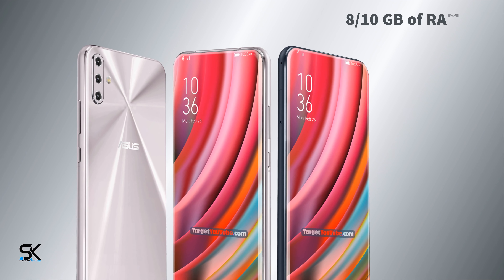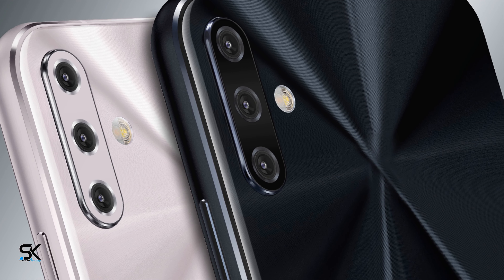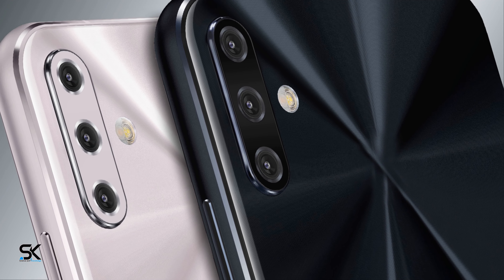Triple rear camera with LED flash, dual sub-screen front camera. 3.5mm audio jack, USB 3.0 Type-C, and fast in-display fingerprint scanner.